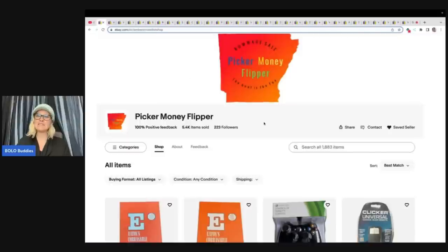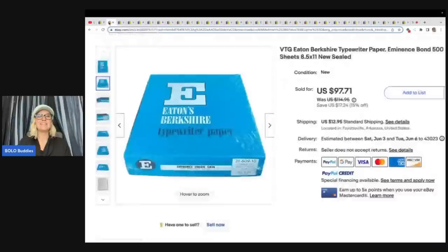They also have an eBay store with the same name. If you click on the heart and save the seller, that will let you know when they list new items. And if they throw out a coupon to their followers, you will get that coupon. So definitely follow them — that is also linked down below. Let's start with the first item.